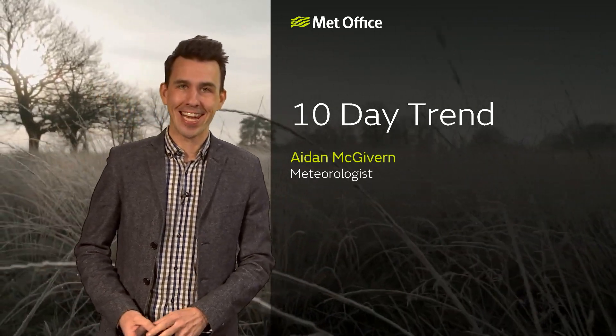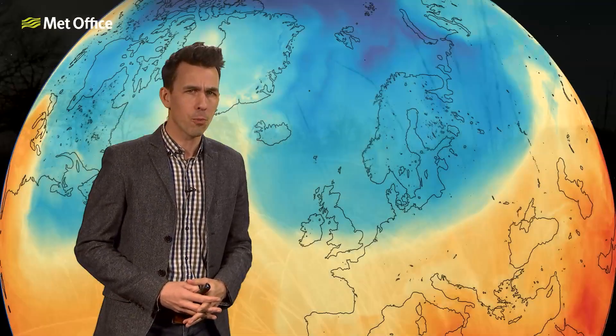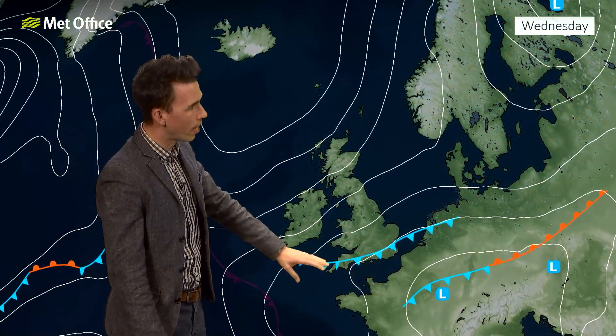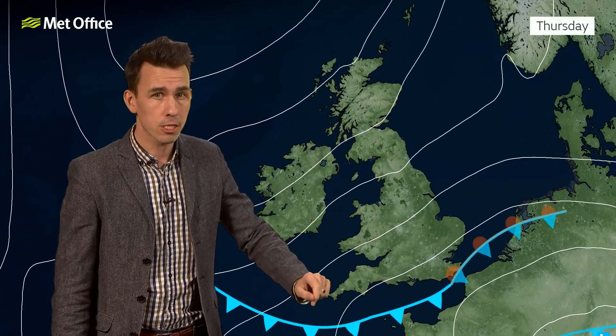Hello and welcome to the Met Office 10-day trend. Before we get on to the next 10 days, the last few days have seen a significant trend — a trend away from widespread sunshine and temperatures of 20°C to this Arctic air, coming south across the UK behind a cold front which has brought, in some places, snowfall.